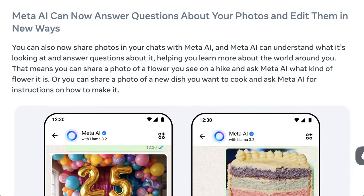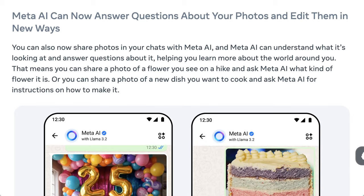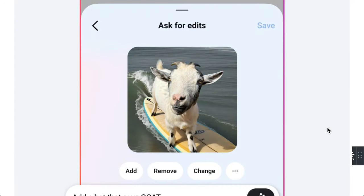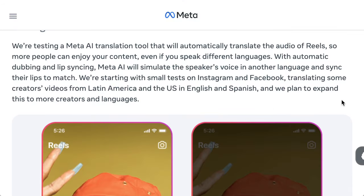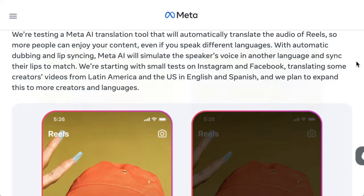Meta also highlighted the power of AI to interact with image processing. They gave examples like being able to identify a flower a user sees during a hike, or returning a recipe based on an image of a cake. Like all of the big consumer-facing AI, they're also showing basic image editing use cases like removing backgrounds. They're also starting to test integrated translation — I speak about this frequently as one of the most obvious but still incredibly cool uses of Gen AI.